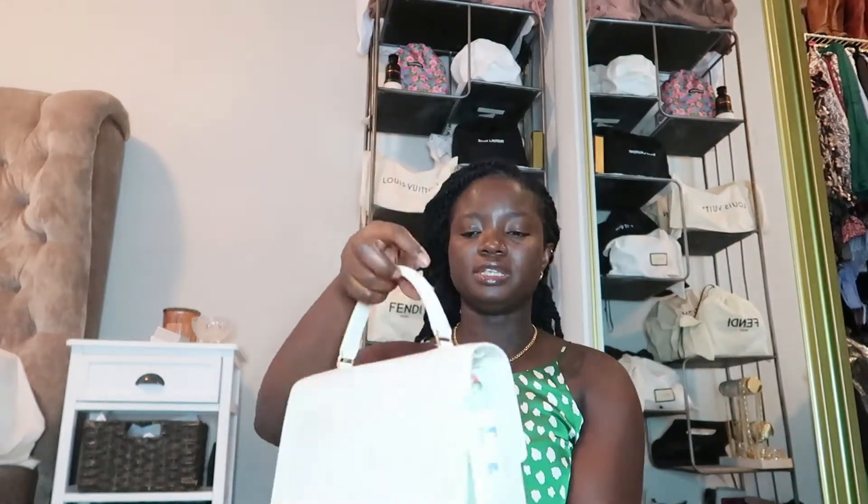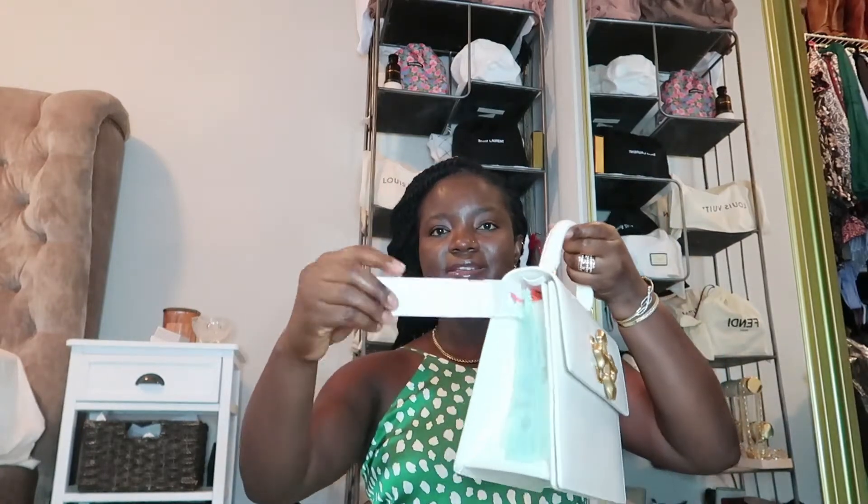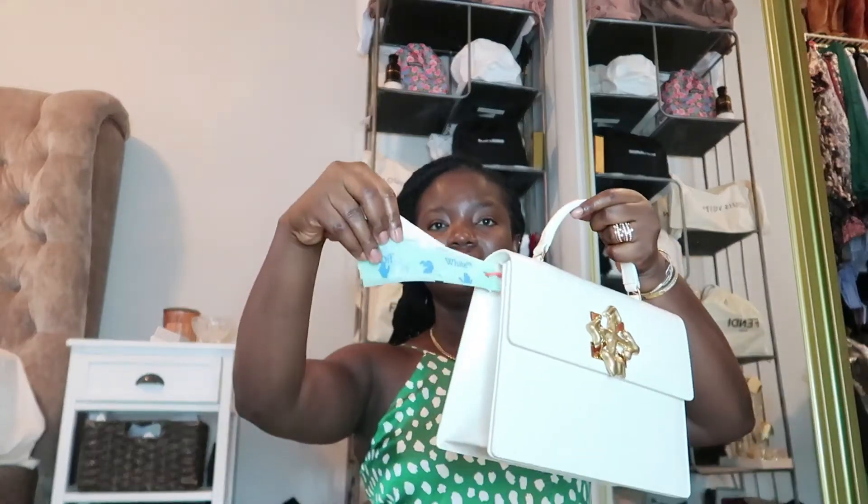It will not distort the structure of this bag. This is such a structured bag — it reminds me of the Hermès Kelly bag. Just gorgeous. It comes with this tag and these different tags: this blue one, and then this one that has like lettering on it.